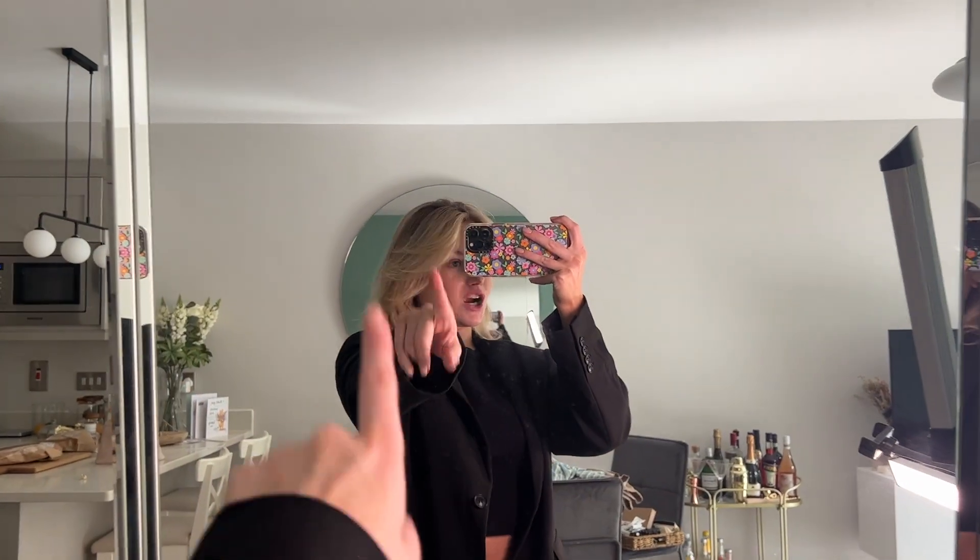Thank you so much for watching. Chat with me below — I really hope this helped. Let me know if you go Jerf Avenue shopping and let me know what you get. I love you so much and I'll see you next week for a new video. I love you.